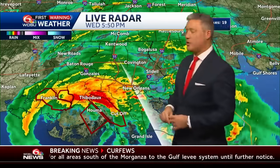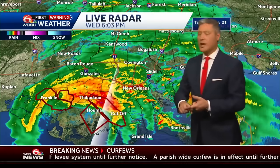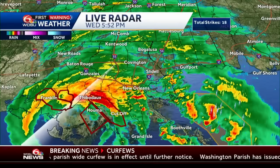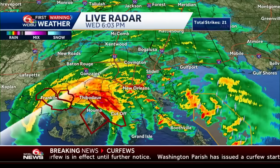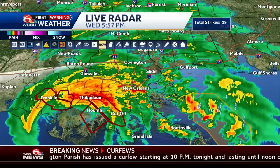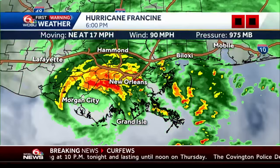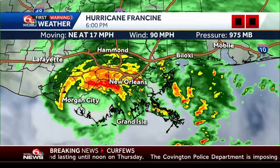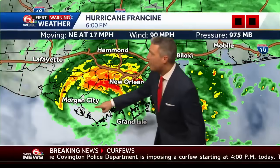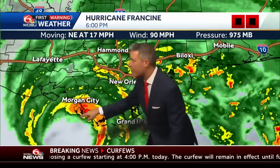The 6 o'clock update just came in from the National Hurricane Center — still winds at 90 miles per hour, barometric pressure at 975, and Northeast movement at 17 miles per hour. Going over to get a different source here. It has been really, really impressive as it makes its way onshore. Looking at the latest data showing the overview — the last three hours of movement, with landfall at 5 o'clock, officially 30 miles south-southwest of Morgan City.